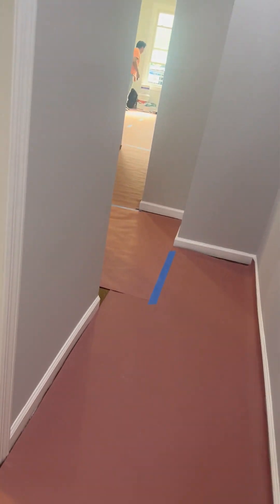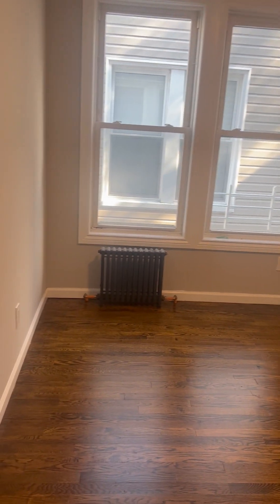The second bedroom here can also fit a king-size bed. Tall ceiling, lots of windows, and it also has a mirrored closet. Can fit a king-size bed as well — everything is gorgeous.